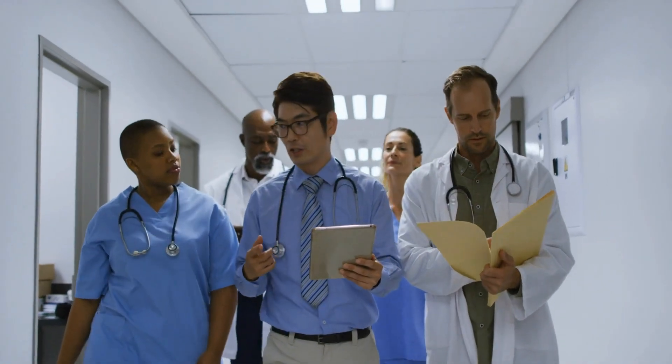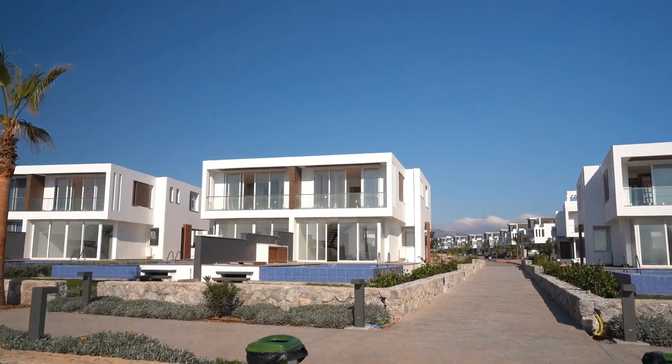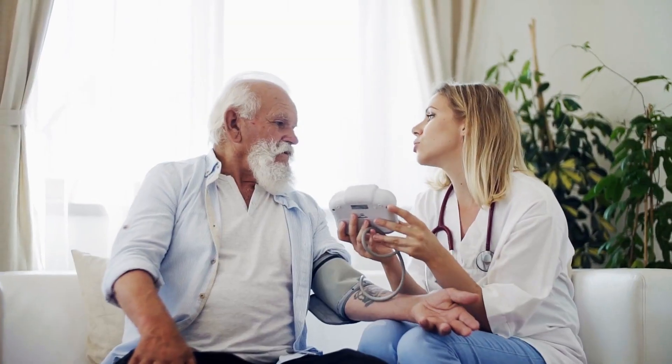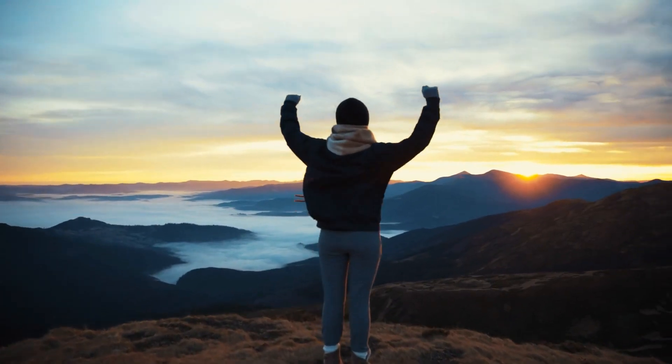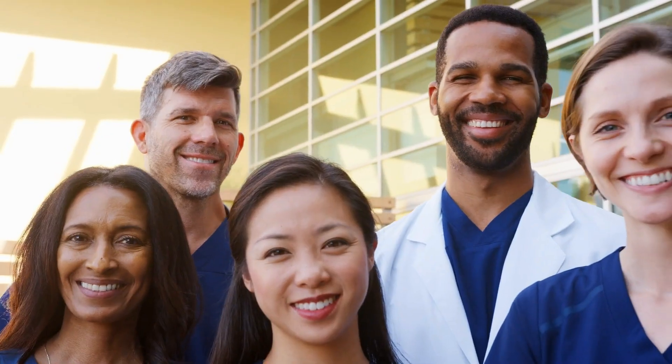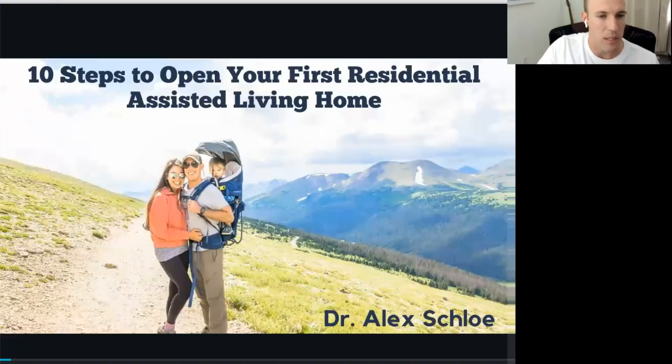I'm Alex Slow, a family medicine physician in the Air Force. I have experience in a bunch of different asset classes in real estate: long-term rentals, short-term rentals, house hacking, and residential assisted living. We'll hit a bit of the journey along the way and focus on residential assisted living. Really excited to be here — there's a huge opportunity, especially for healthcare people.